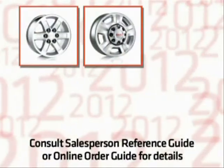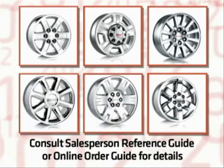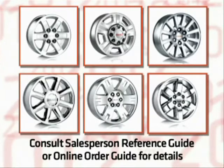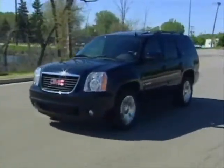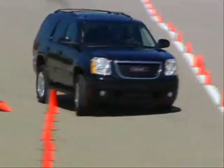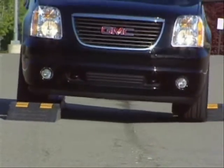Yukon models are outfitted with a range of 17, 18, and 20-inch wheels and tires. Consult your salesperson reference guide or online order guide for the full range of wheels and tires offered on the Yukon lineup. With all of the Yukon's engineered ride and handling features, from the frame to the suspension and wheels, Yukon delivers exactly what is expected from a hard-working utility vehicle.